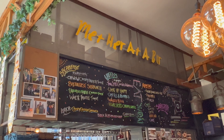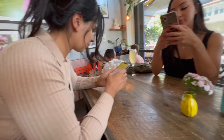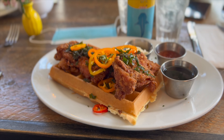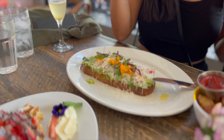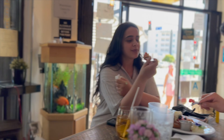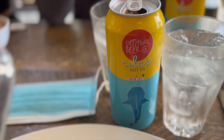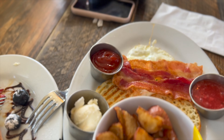We hit another spot — pretty dope. We're at this spot called Met Her at a Bar. This is pretty sick, we got a bunch of different stuff — a little alcohol. What'd you get? Teriyaki chicken. Very nice.